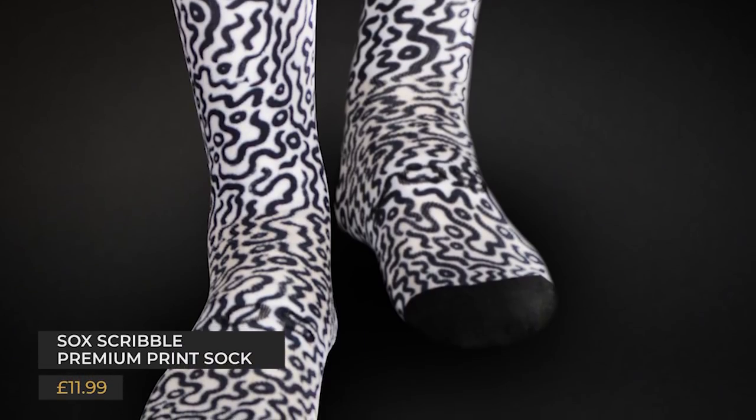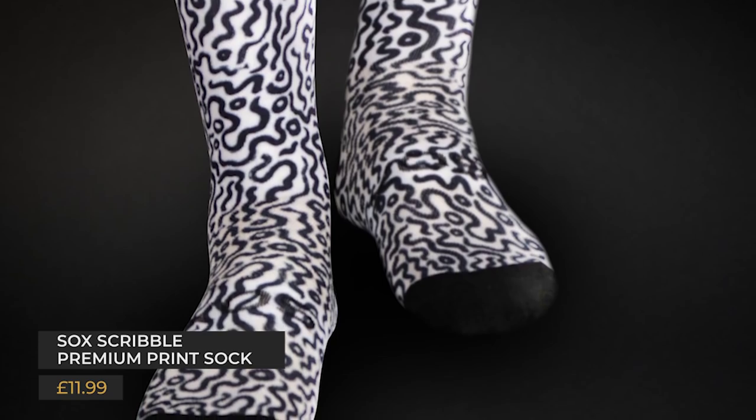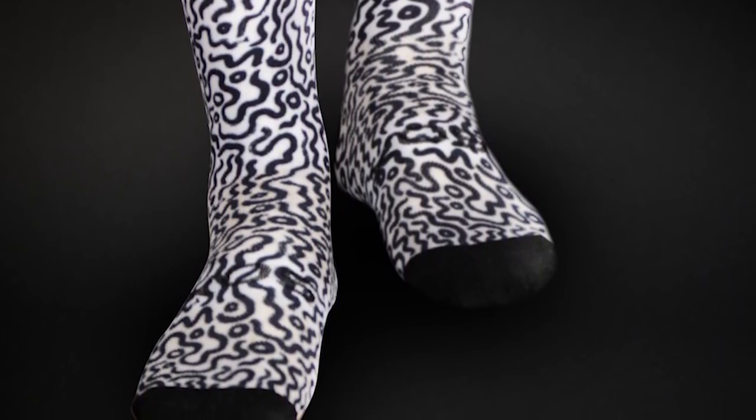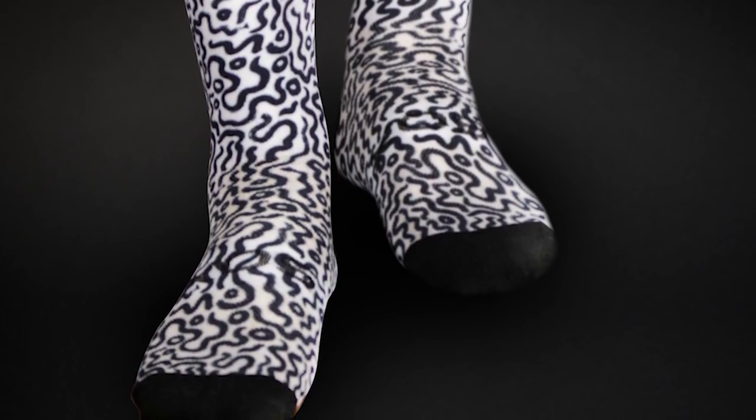The Socks Scribble premium print socks are cool and comfortable summer socks. As we were discussing the other week, the jazzier your socks the better. I love a bit of sock game and I love these — over the leg warmers too. The socks have a 16cm cuff so there's plenty of length, and the top of the foot uses a mesh material for further breathability.